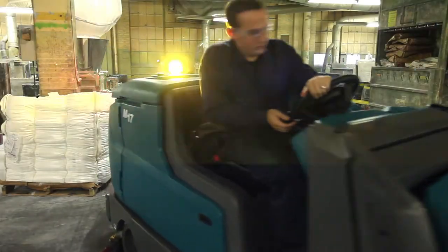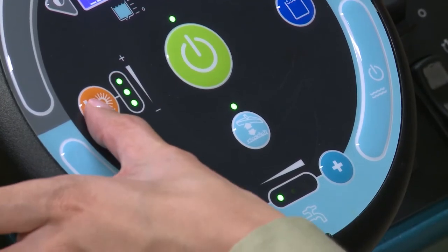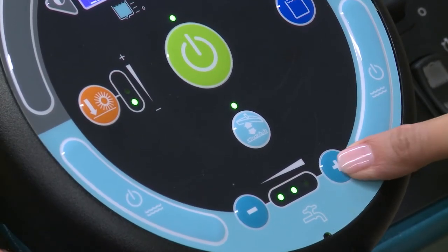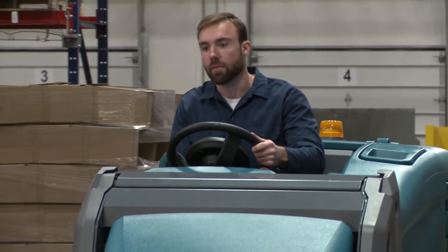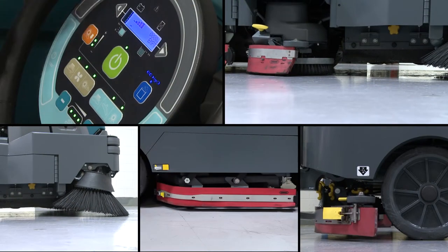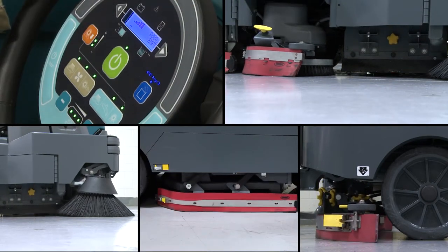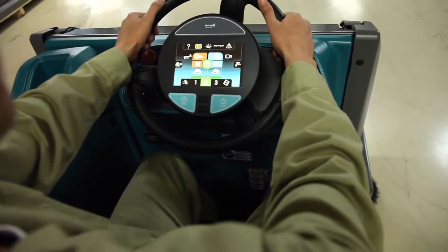Operator comfort and ease of operation are essential for delivering high-performance results. The standard touch-and-go control module easily and comfortably lets the operator control sweeping and scrubbing functions while maintaining an eyes-forward position with both hands on the steering wheel. Simple one-touch activation immediately initiates sweeping and scrubbing.